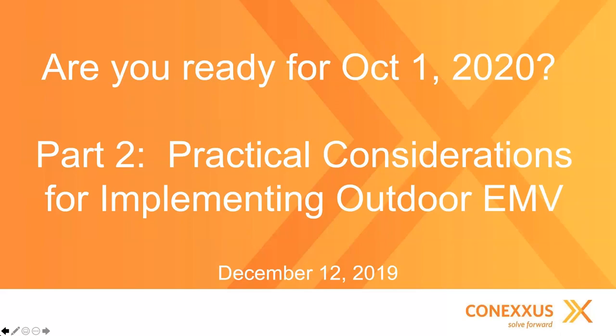My name is Gray Taylor. I'm Executive Director of Conexus. Today we'll focus on the practical considerations for implementing outdoor EMV, but first we want to do a little housekeeping.